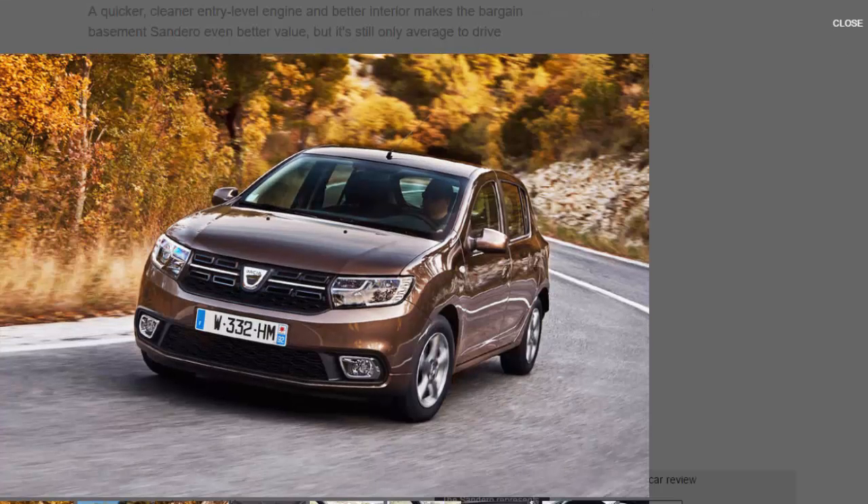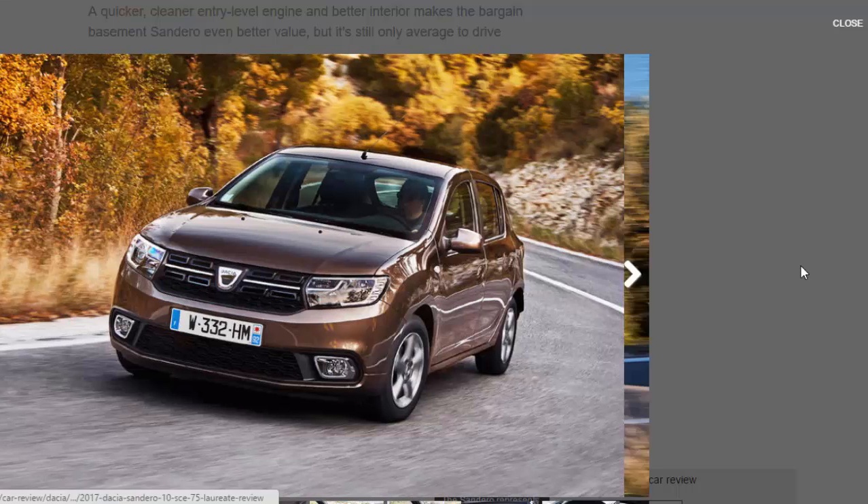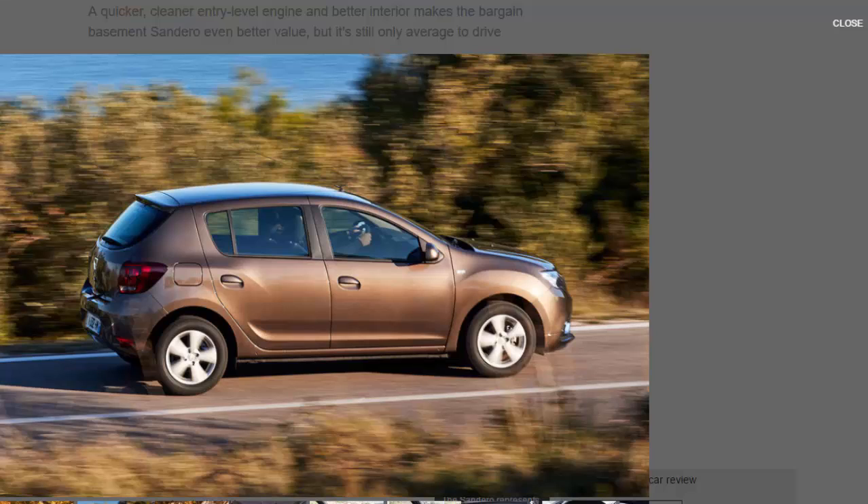The Dacia Sandero has stoically remained the entry-level point to the new car market since its launch in 2013, and bargain hunters can rejoice. Even with some upgrades for 2017, it remains the cheapest new car you can buy in the UK. The facelift includes a reworked front and rear with LED daytime running lights, more equipment inside, and a new engine.